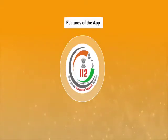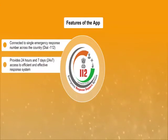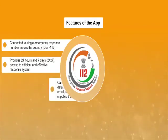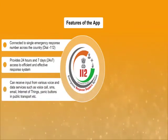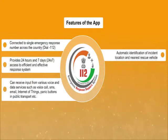Features of the app: Connected to a single emergency response number across the country — dial 112. Provides 24 by 7 access to an efficient and effective response system. Can receive input from various voice and data services such as voice call, SMS, email, Internet of Things, panic buttons and public transport, etc. Automatic identification of incident location and nearest rescue vehicles.